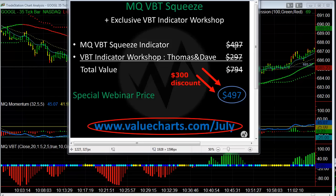Normally the indicator is $500. We are adding an exclusive workshop in which Thomas, who runs the futures room, and me, who runs the stocks and options room — in addition to giving you the indicator, we're doing an exclusive workshop that will teach you how to use the indicator at an expert level. I'm conducting and teaching three different types of new trades you can use with ETFs and options with this VBT indicator, and together that value is well over $800. Go to www.valuecharts.com/July before this offer expires.